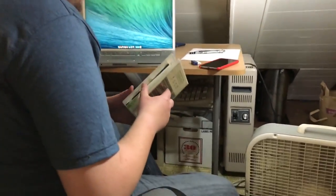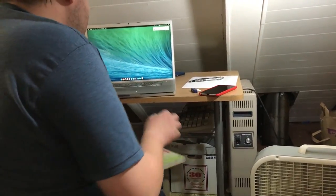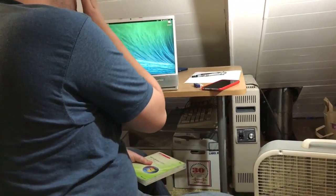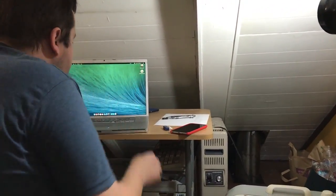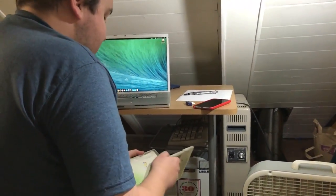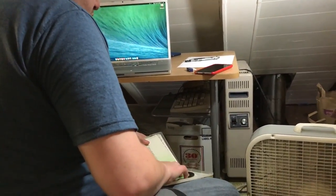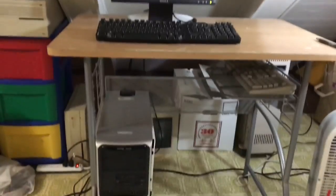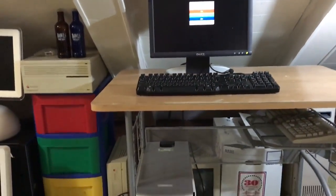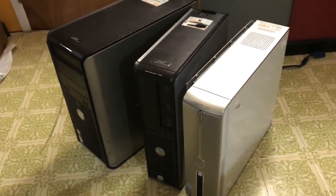We've got a Windows Vista Home Basic disk. Let's see if it works. We do not want to automatically update. Time is out - Windows 10! Oh look, it works! So I still need to get a mouse, but this is going to be the new test bench slash computer station where we're going to be testing all these computers.